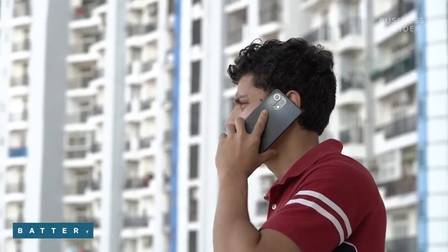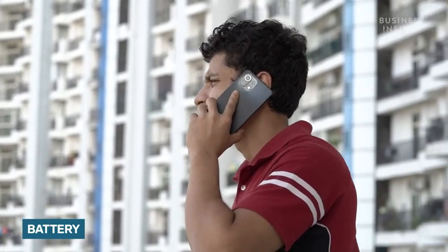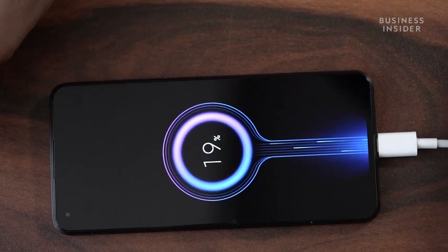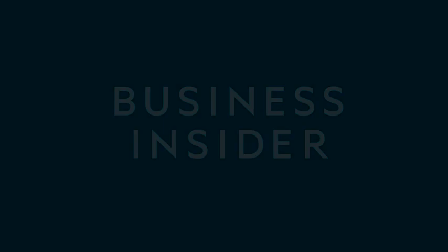This 5G smartphone by Mi comes with a 4250mAh battery. You get a 33W fast charger in the box which charges the phone at a rapid pace. Those were the top features for the Mi 11 Lite NE 5G. I hope you found this video helpful.